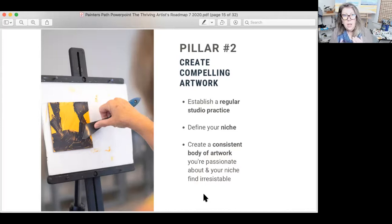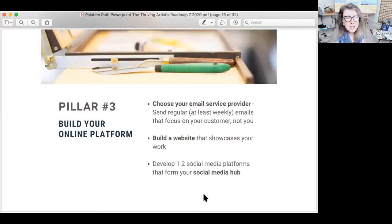Remember to put those three things together: establish a regular practice, define your niche, and create that consistent body of work. The consistent body will happen almost without your thinking about it if you've created that regular practice. Pillar number three is all about creating your platform. You create it one time and there's some regular routine maintenance, but you don't have to keep reinventing the wheel. This is not a daily or weekly routine that has to be repeated — it's something you do, and then maybe every quarter or every six months you might tweak it.